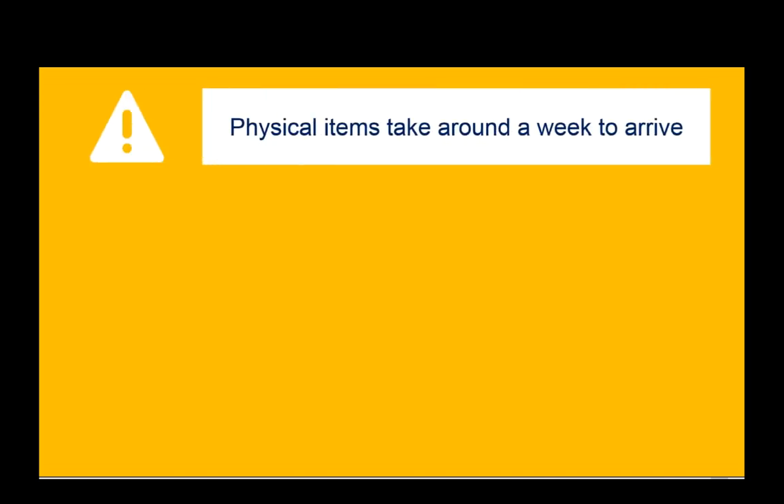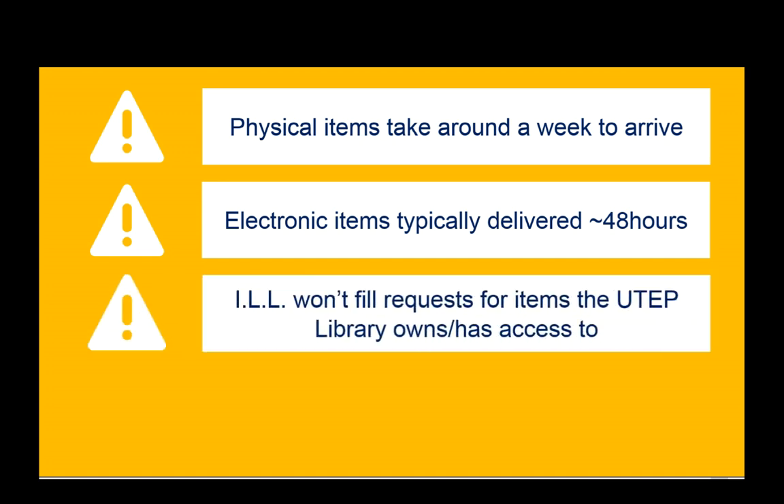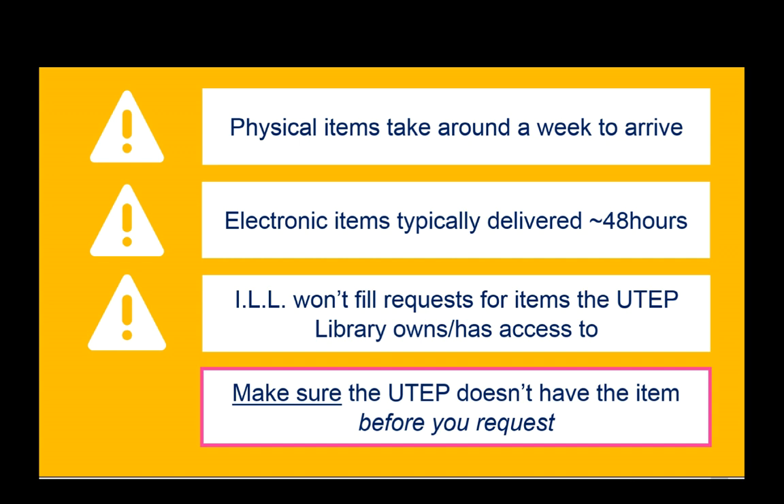A few things you should know about Interlibrary Loan. First of all, physical items take around a week to arrive after you request them. Electronic items, like articles or book chapters, are typically delivered through email in about 48 hours. Interlibrary Loan won't fill requests for items that the UTEP Library owns or has access to, so do make sure the UTEP Library doesn't have the item before you request it.